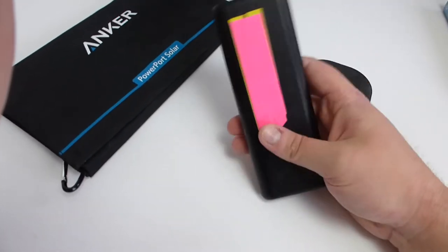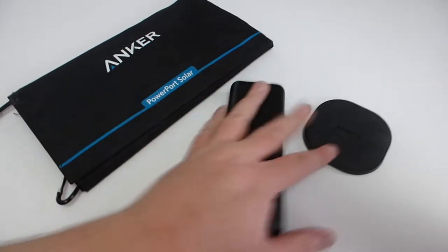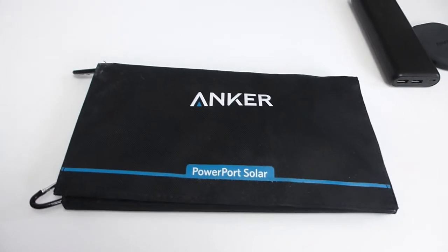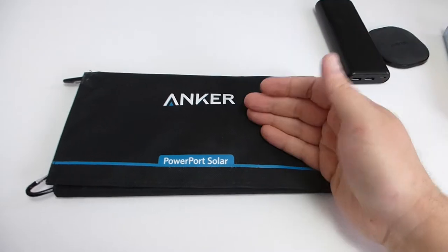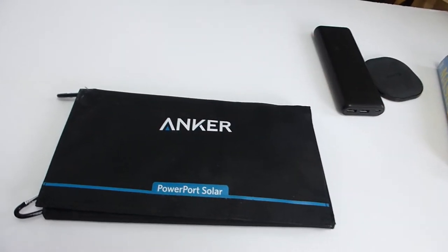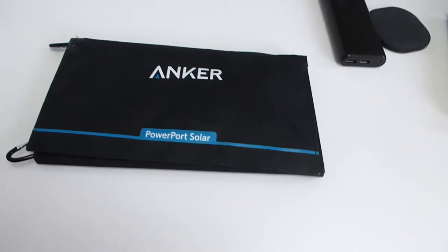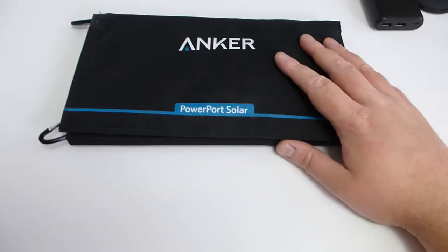The big thing for me is the solar bit. Solar power — it's selling to an idea of naivety. You've been hearing a lot about solar power in infrastructure, you know, generating power, countries running off of green energy for an entire day, and people want to get in on that. But solar for mobile is a bit of a tricky one.